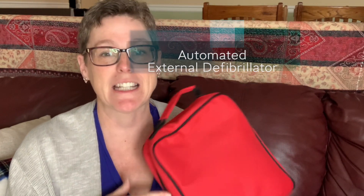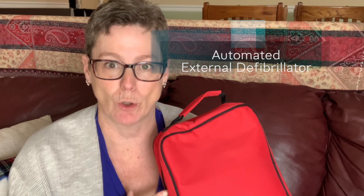An AED is a portable device. It's really easy to use and it is meant for anyone to use without training, because it will walk you through it — it actually talks to you step-by-step about what you need to do. AED: A is for automated, E is external, and D is defibrillator.